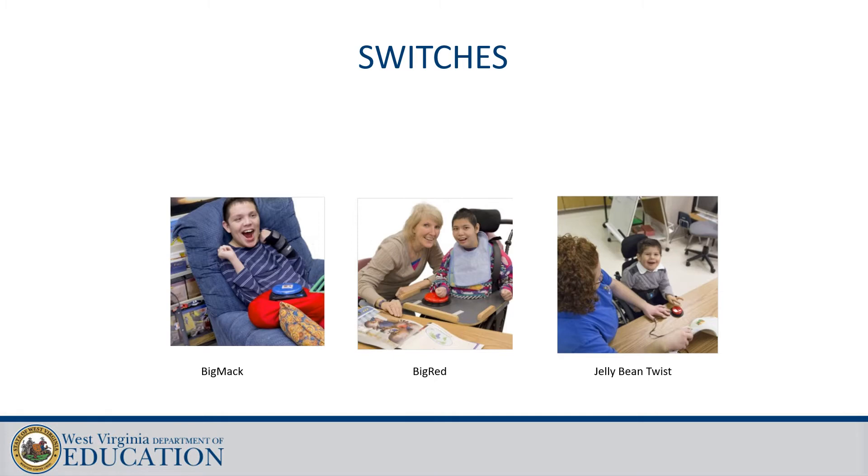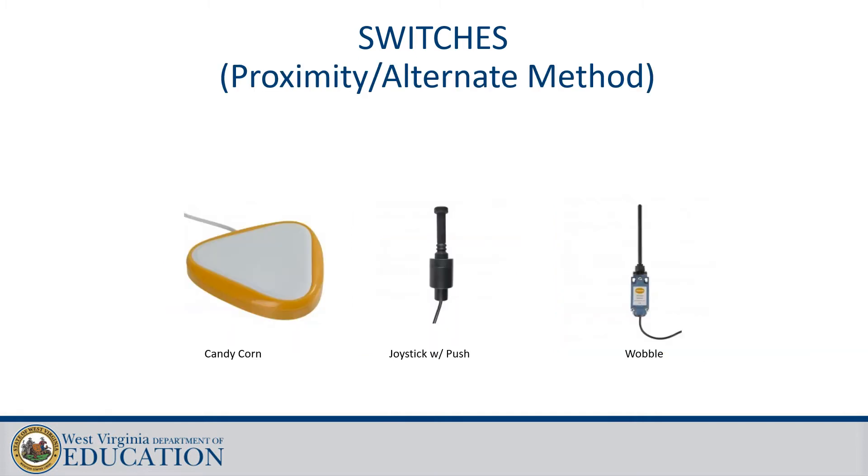You've probably seen some of these switches in your classrooms. There are also more specialized switches that you may not have seen, like the candy corn switch, the joystick with push button, and the wobble switch, which can be used for students who have less intentional fine motor control.